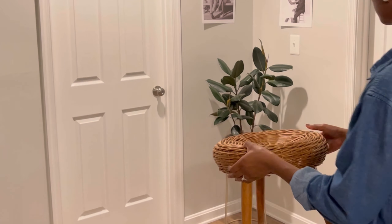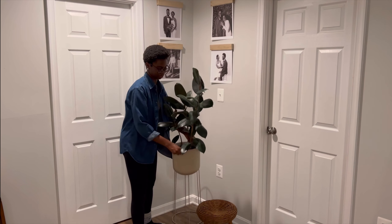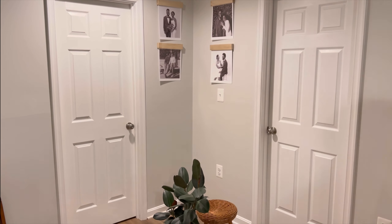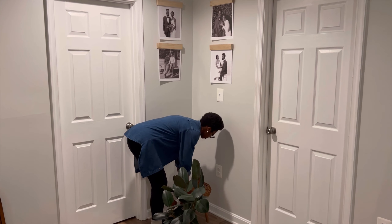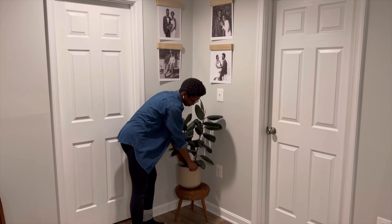For our final decorative touch, we have this thrifted wicker stool with wooden legs. I've been so excited about this piece and I'm giving it its own moment to shine in this corner across from the living room. I am topping it with my rubber plant and I absolutely love these two pieces together.